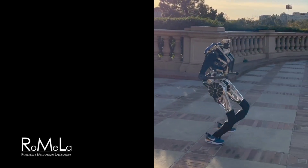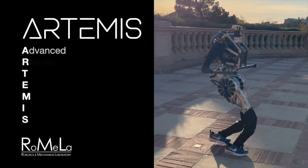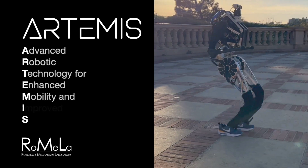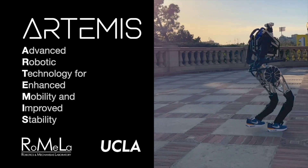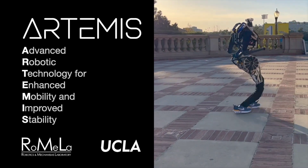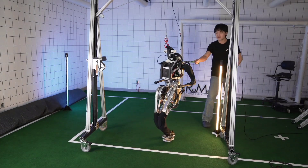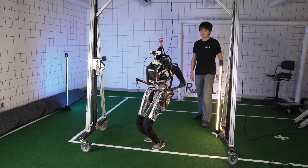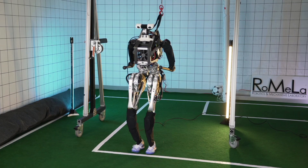ARTEMIS — Advanced Robotic Technology for Enhanced Mobility and Improved Stability — is a full-sized humanoid robot developed at RoMeLa, the Robotics and Mechanisms Laboratory at UCLA. Designed from the ground up for highly dynamic locomotion with new technical innovations, ARTEMIS is being developed as a general-purpose humanoid, with a focus on studying dynamic bipedal locomotion in unstructured environments.